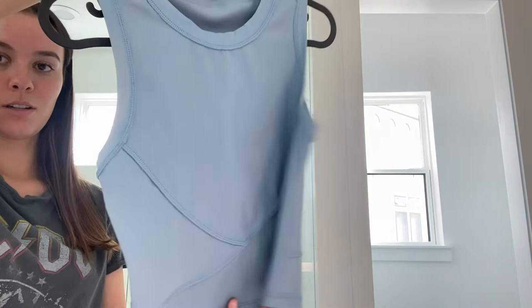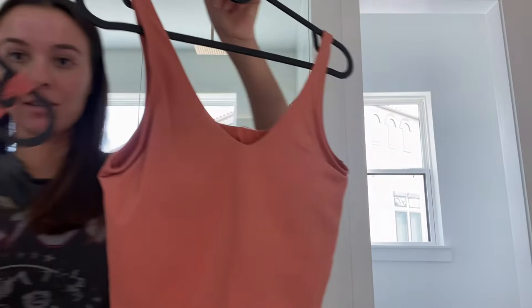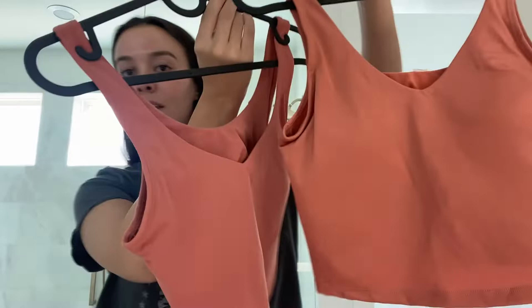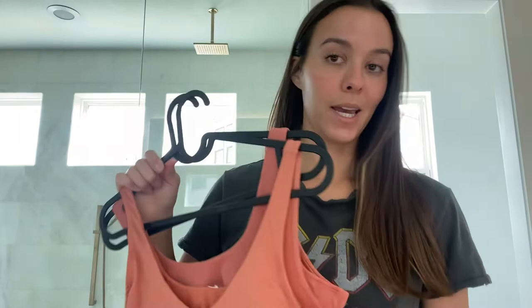From AliExpress I also picked up this blue ribbed top — I thought it was going to be like a sports bra but it's not, I guess you just wear it over your sports bra. And then I also got these Lululemon Align-type tank tops in this coral color. They look almost identical — maybe one is a little darker — but these are a staple in my wardrobe for working out.